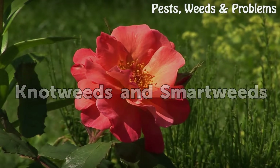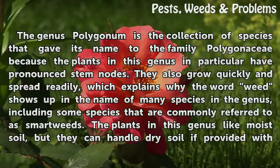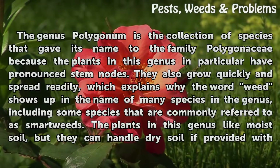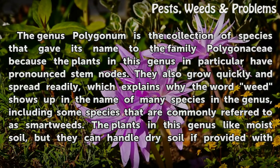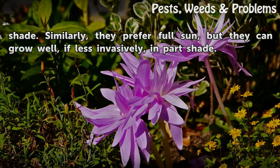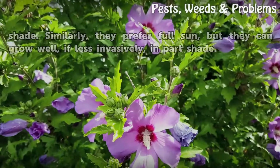Knotweeds and Smartweeds. The genus Polygonum is the collection of species that gave its name to the family Polygonaceae because the plants in this genus in particular have pronounced stem nodes. They also grow quickly and spread readily, which explains why the word 'weed' shows up in the name of many species in the genus, including some commonly referred to as smartweeds. The plants in this genus like moist soil, but they can handle dry soil if provided with shade. Similarly, they prefer full sun, but they can grow well, if less invasively, in part shade.